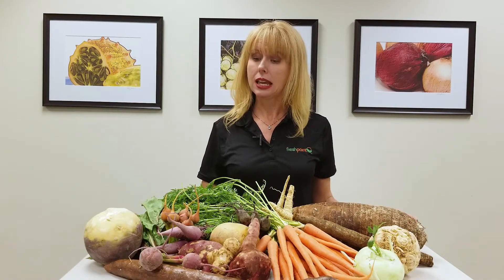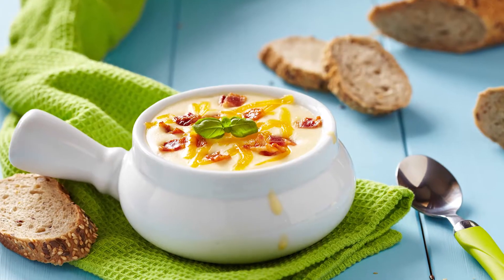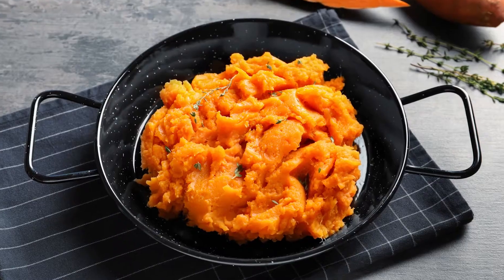Culinary uses — again, almost interchangeable. They're great in soups, they're great roasted, they're great sauteed, you can even puree them.